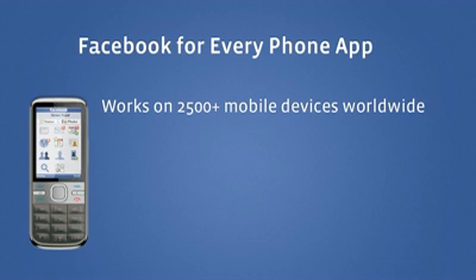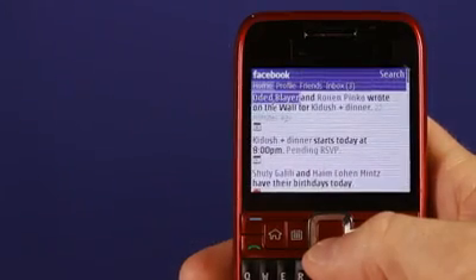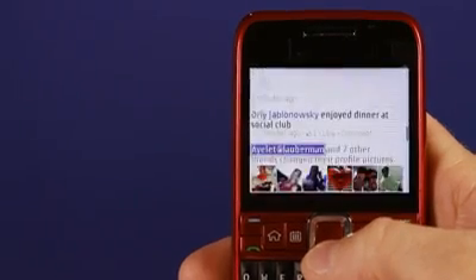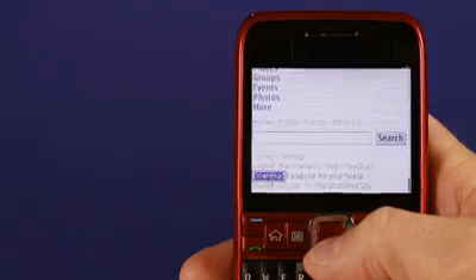Facebook for every phone works on more than 2,500 different devices and provides a smartphone-like experience for any phone. To get the new app, open your phone browser and go to m.facebook.com. Once you log in and you have your newsfeed, scroll all the way to the bottom and you'll see a download link. Click on the download link to get the new app.